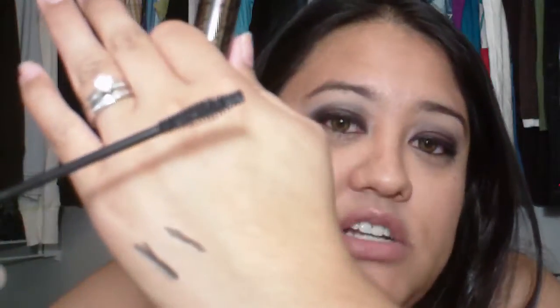For mascara, I've been in love with this for a very long time — this is Rimmel's Last Lash Accelerator Mascara. It has done wonders to my lashes; I don't know if you guys can see, but my lashes have grown. Love the brush, love the formula — it's just so nice.